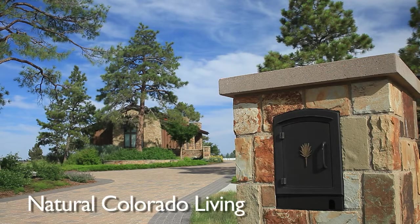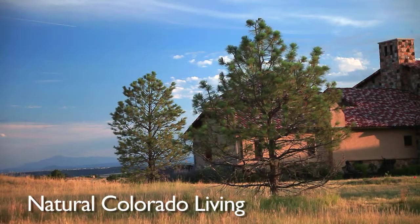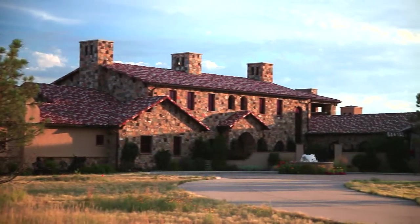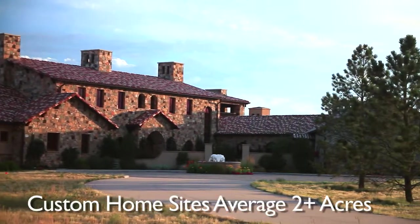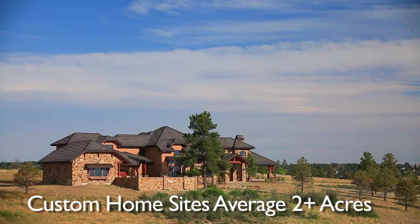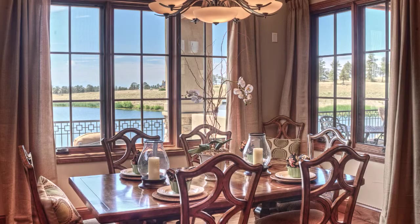Architectural guidelines call for natural stone, wood materials, and sight lines that blend into the landscape, all while highlighting topography and unique features of the area. Colorado Golf Club custom home sites average more than two acres, offering sizable building areas and options for construction that take advantage of spectacular views.